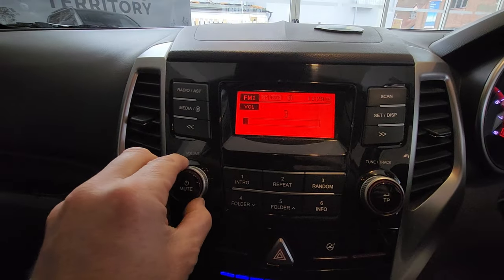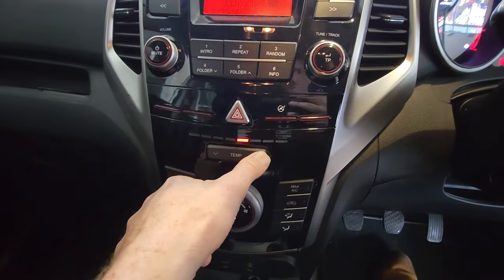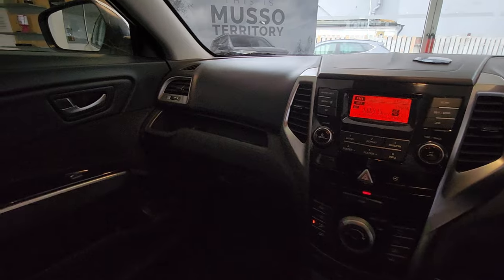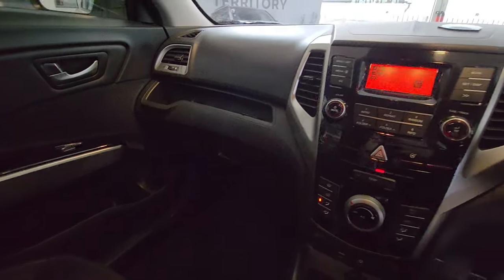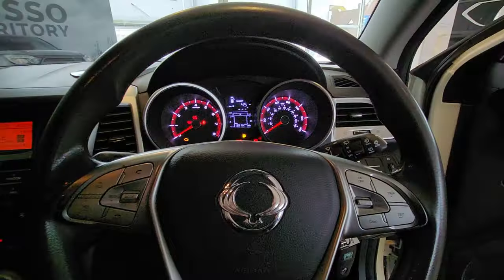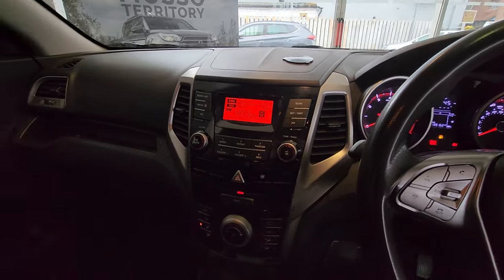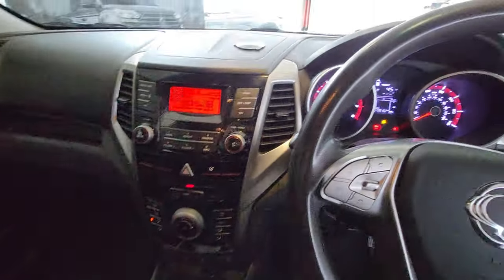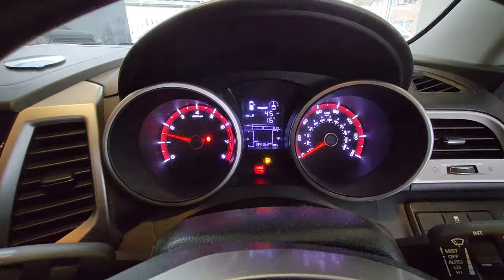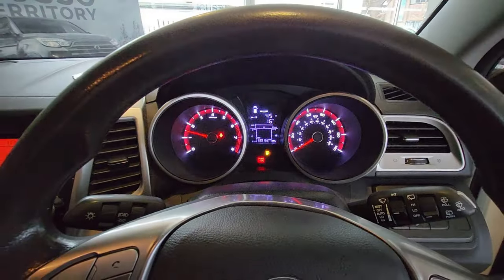All the buttons on the stereo work — heating controls, everything just works still. I've been in so many cars with this kind of mileage where everything starts falling to bits, but SsangYong really do know how to put a car together. Last but not least, let's start her up — lovely and smooth, no fuel in it mind, but lovely and smooth.